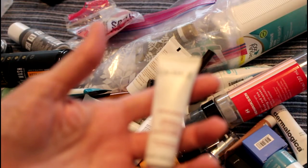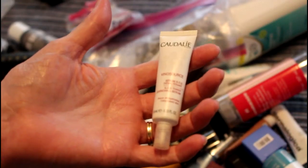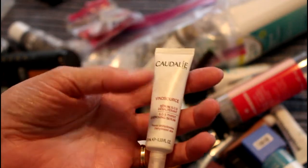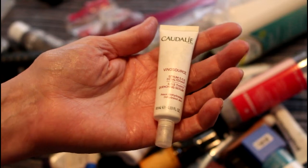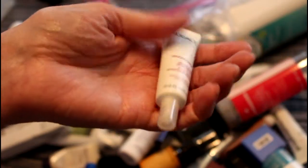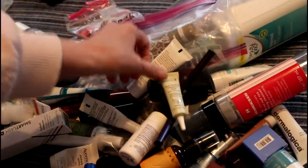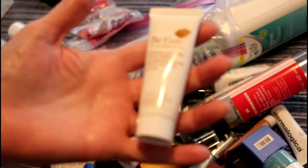This Totalé Vinosource — it's funny, I just started using up all the stuff that I haven't been using, so it's very satisfying. This was very nice, not any better than anything else I've been using. I used it as a serum, which I believe it is. I won't really miss it.